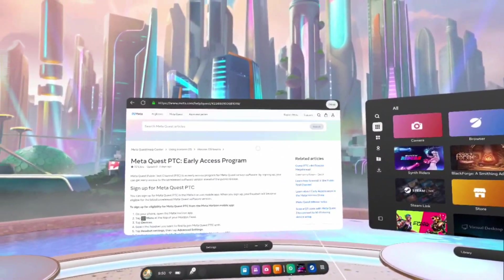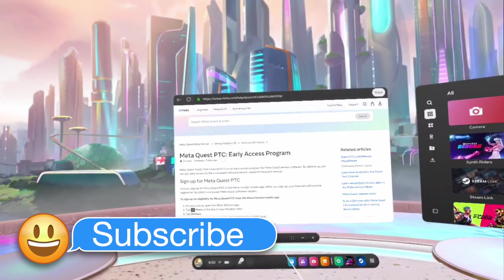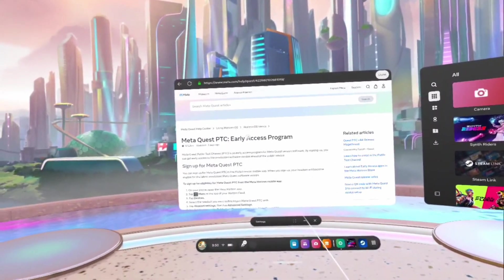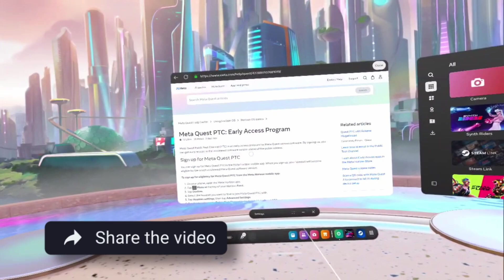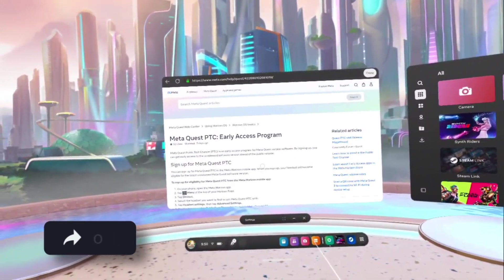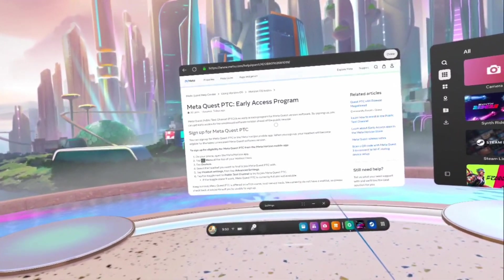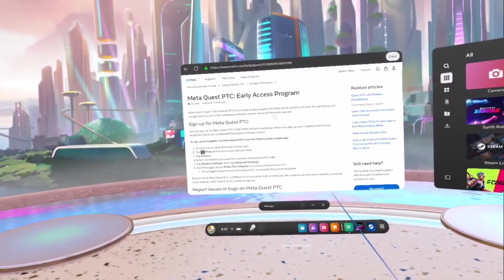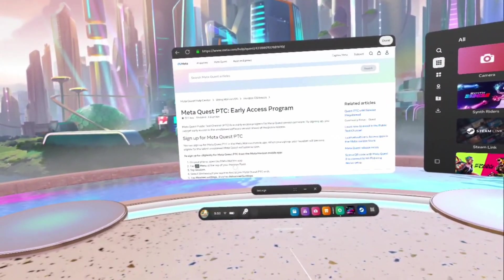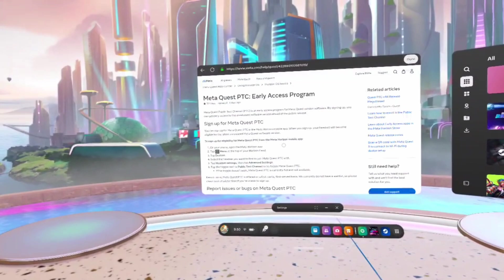This is going to be a quick video on how to join the MediQuest PTC Early Access Program. PTC, or Public Test Cluster — or Public Test Channel, how they're using it — cluster, channel, either way.